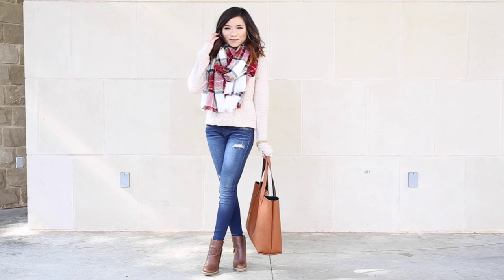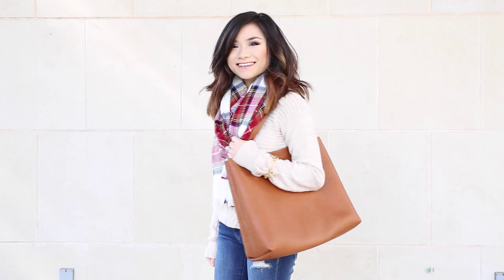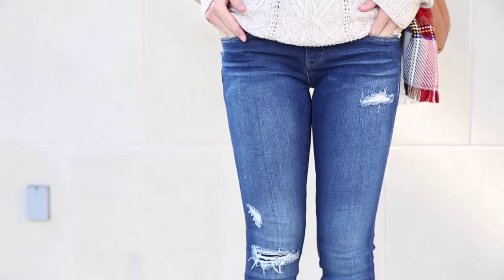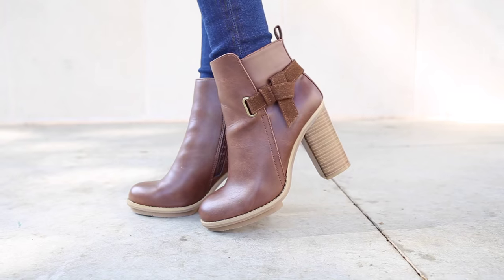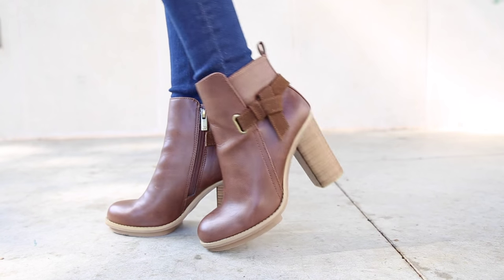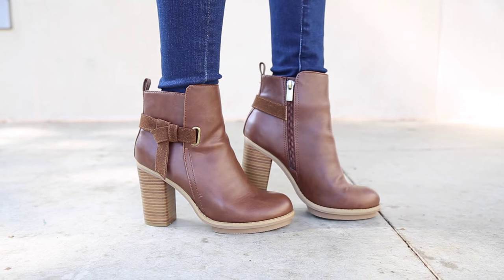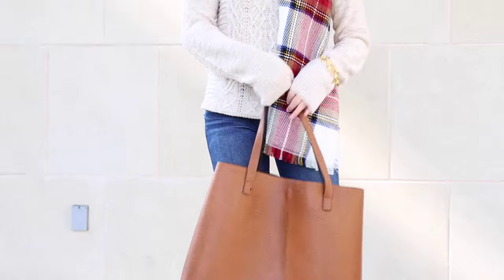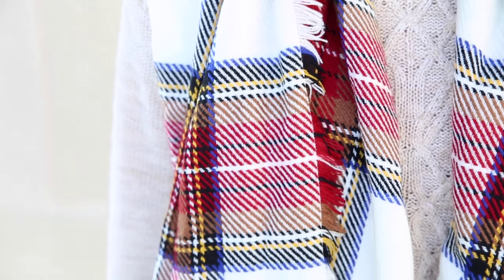My first look is a classic all-American look. I started with a warm cream cable knit sweater and paired it on top of some bright blue distressed skinny jeans. I tucked the jeans into these warm brown high-heeled ankle booties that are not only super comfortable but they only cost 45 freaking dollars. For my purse I stuck with my favorite cognac reversible tote bag and then tied the whole outfit together with this beautiful red and white plaid scarf.